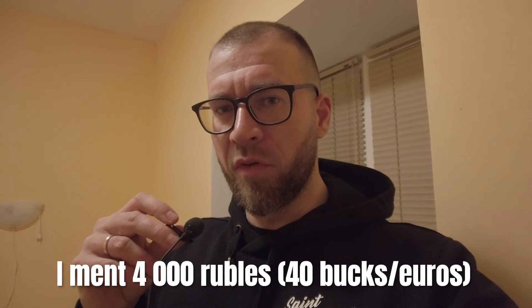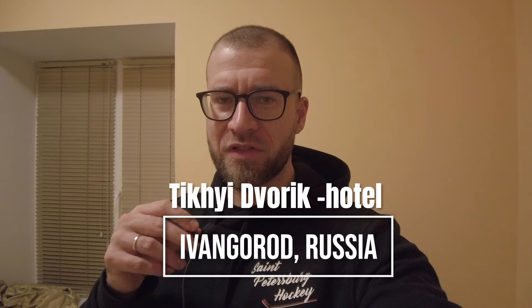But otherwise this hotel has a good rating and I'll continue giving it a good rating. For 19 bucks — if you drive 30 minutes to Kingisepp, a small city, it's already 40 euros there. So for 19 bucks I give this four and a half out of five. Even for 40 bucks I'd give it four and a half out of five. If you want to check it out, this is Tihi Dvorik — and by the way, 'Tihi Dvorik' means quiet little courtyards.